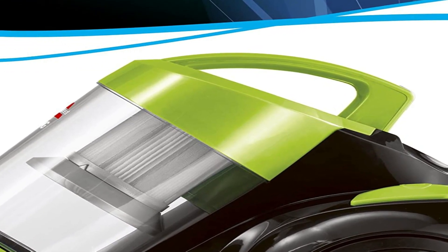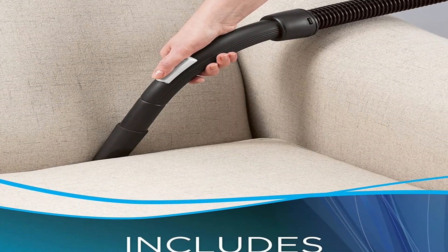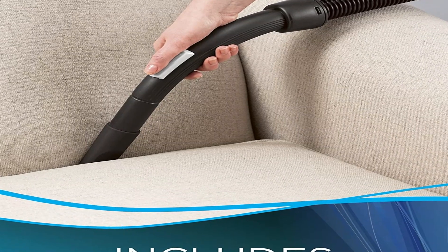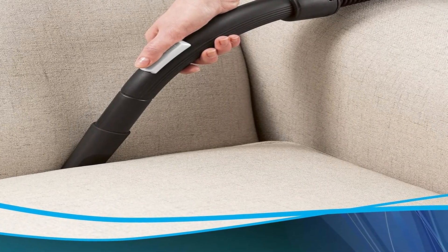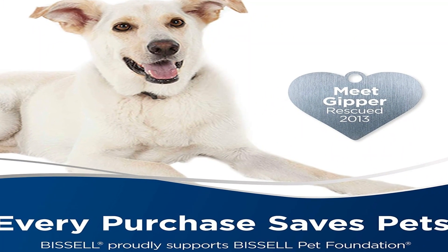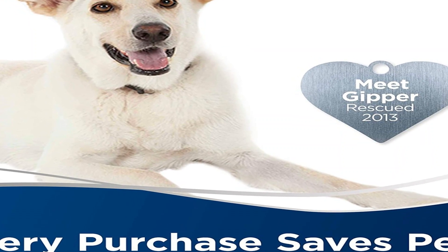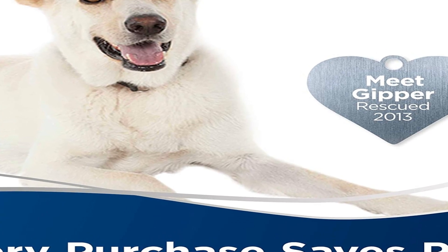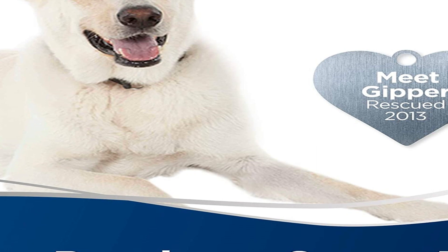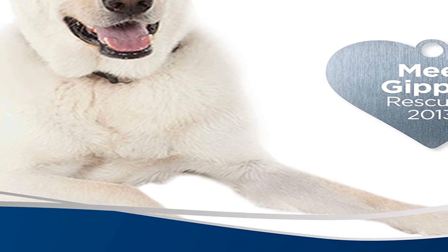The Bissell Zing bagless canister vacuum makes it easy to take powerful mess removal from one room in your home to another. It features cyclonic technology that provides powerful continuous suction across both carpets and hard floors. The compact and lightweight design along with swivel steering make maneuvering around furniture and between rooms a snap. The easy-empty dirt cup provides mess-free bottom tank emptying to keep dirt off your hands. The included tools let you clean those hard-to-reach areas of your home with ease. Bissell proudly supports the Bissell Pet Foundation and its mission to help save homeless pets — when you buy a Bissell product, you help save pets too. They're proud to design products that help make pet messes, odors, and pet homelessness disappear.